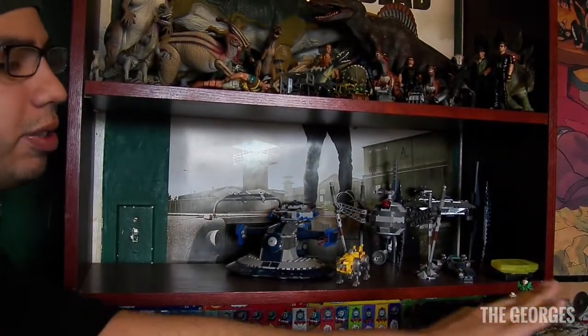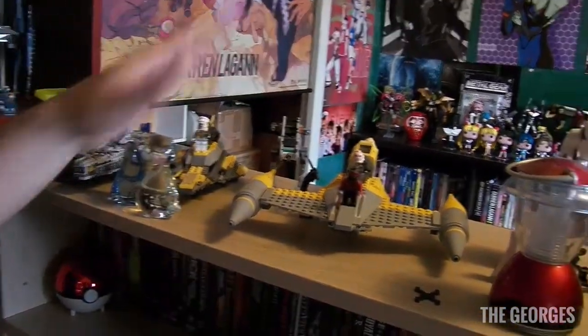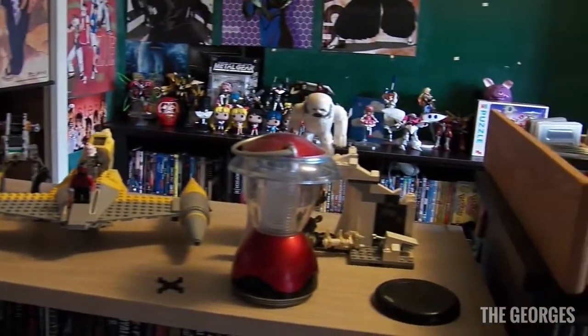Let's move forward to the stuff that's pretty much the same, and that's my LEGO stuff. Nothing much has really changed — all my LEGO stuff is pretty much the same. As you can see, my Millennium Falcon and some other Star Wars Episode One LEGO sets.